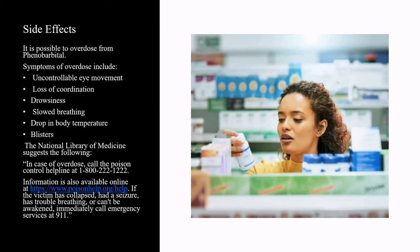It is possible to overdose from phenobarbital. Symptoms of overdose include uncontrollable eye movement, loss of coordination, drowsiness, slowed breathing, drop in body temperature, and blisters. The National Library of Medicine suggests the following: in case of overdose, call the Poison Control Helpline at 1-800-222-1222. Information is also available online at www.poisonhelp.org. If the victim has collapsed, had a seizure, has trouble breathing, or can't be awakened, immediately call emergency services at 9-1-1.